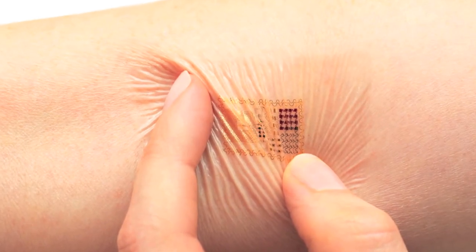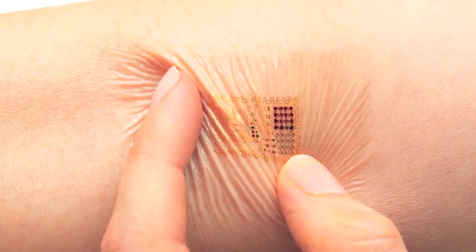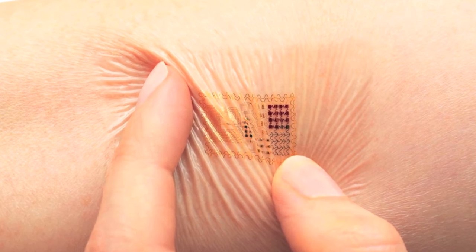But in the natural world, and for human beings in particular, we are not rigid and boxy. MC-10 rejects the premise that microelectronics must be two-dimensional and planar. Instead, we make electronics that conform to us. And this change in form has the power to change our lives.